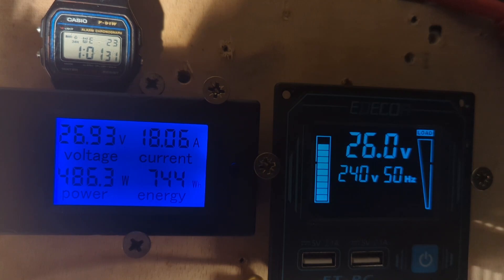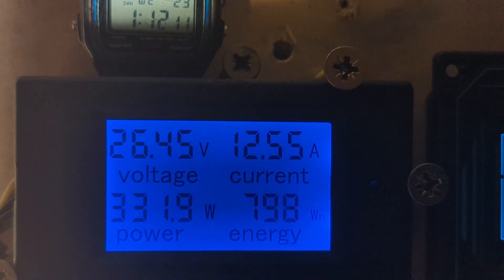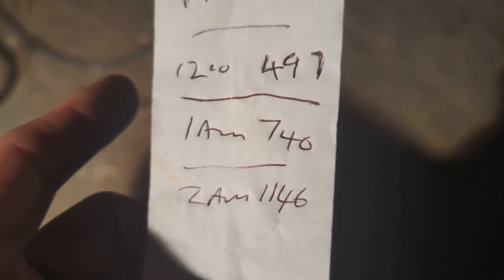It's just gone 2 o'clock and we're on 1146 watt hours, so in the last hour it made 406 — that was pretty good.